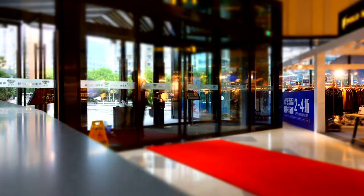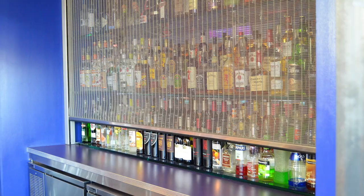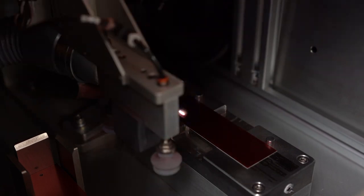The grill is perfect for storefronts, malls, bars, restaurants, cafeterias, and any other application that requires an aesthetically pleasing security grill. For protection that is a feast for the eyes, choose the Steel Weave Grill.